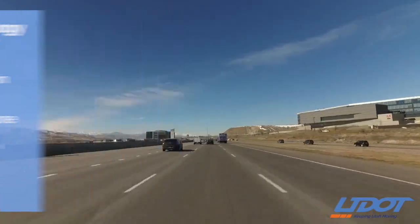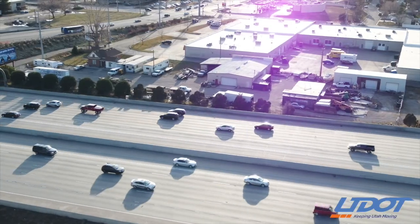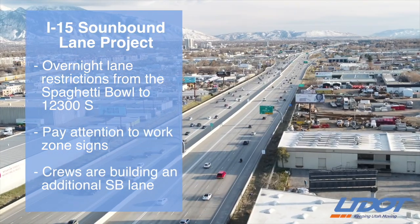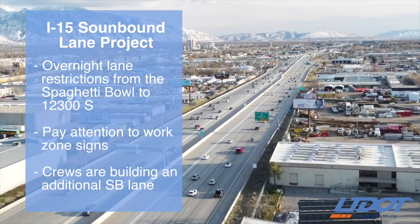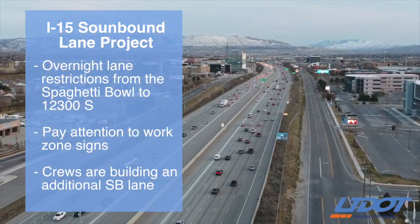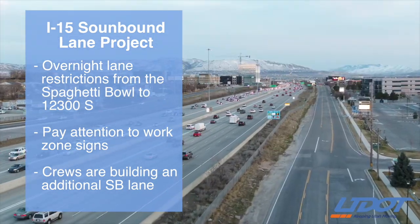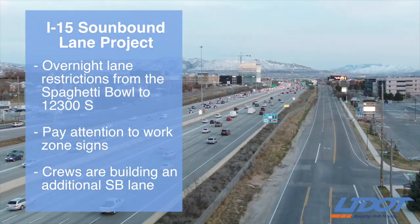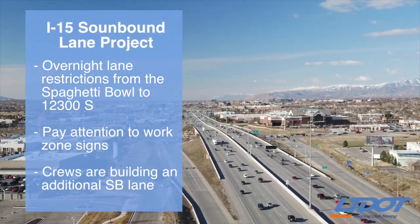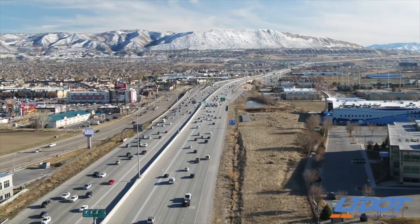Construction is scheduled to continue through 2020. In Salt Lake County, work started this week to add a new southbound lane on I-15 from the Spaghetti Bowl to 123rd South. Our crews are closing the two far right lanes on I-15 each night, so there may be some minor delays. Be sure to pay attention and use caution in that work zone. This two-year project will also redesign part of the I-15/I-215 interchange in Murray and should help shorten the commute by a few minutes for southbound drivers.